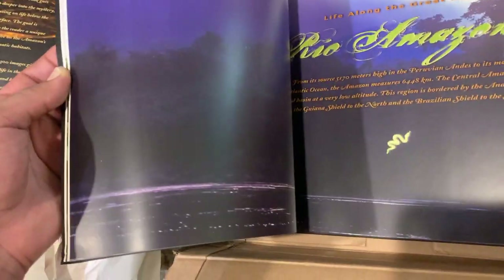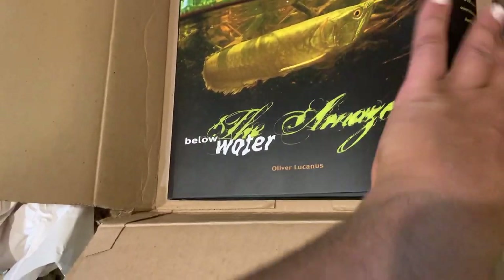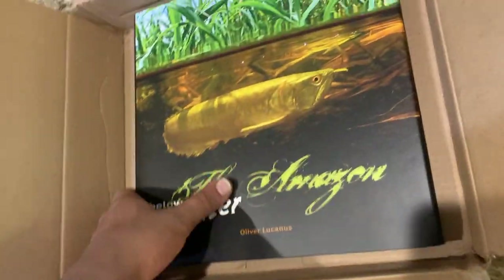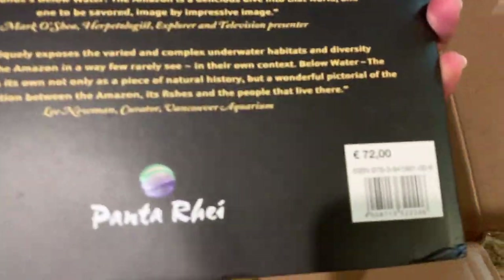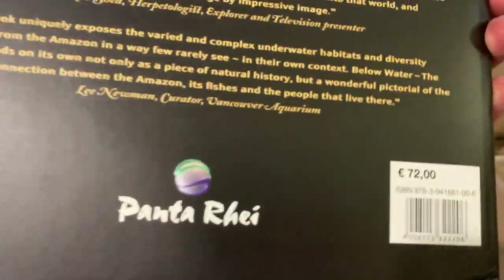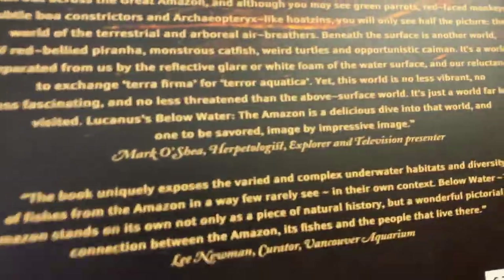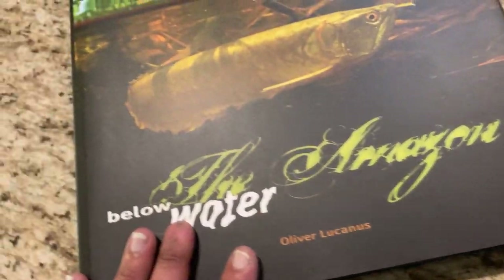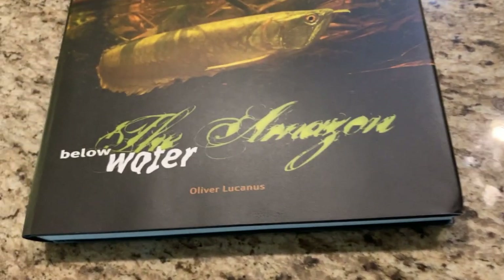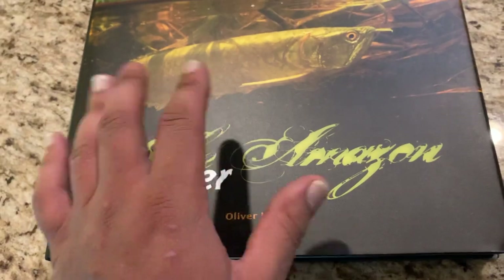Decided to jump into this. Obviously it's mostly pictures. There's some descriptions and some words, but yeah — beautiful book. If you're interested in something like this, I'm sure you can pick it up somewhere. It's not sponsored or anything. Heavy book. Holy crap, expensive book. 72. This came from Canada — I think Oliver Lucanus lives there. Really excited to have this in my collection of now one fish books.